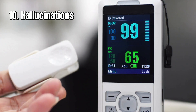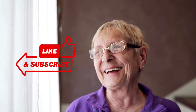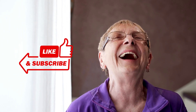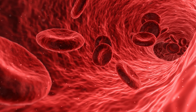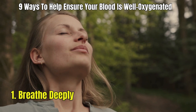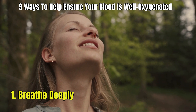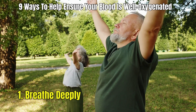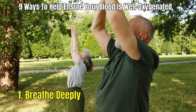How can you make sure you always have enough oxygen in your blood? Here are 9 ways to help ensure your blood is well oxygenated. 1. Breathe deeply. Deep breathing techniques can improve your lung capacity and efficiency, allowing more oxygen to enter the bloodstream. Techniques such as diaphragmatic breathing — breathing deeply into your diaphragm rather than shallow chest breathing — can be particularly beneficial.